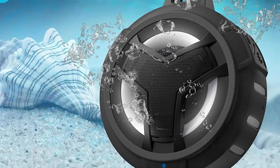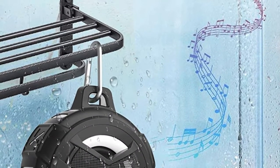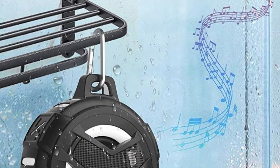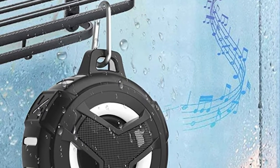Waterproof shower Bluetooth speakers can light up your life. You can enjoy an LED light show while using the portable wireless Bluetooth speaker. The night light wireless speaker features 5 patterns of LED light to make your life more interesting.